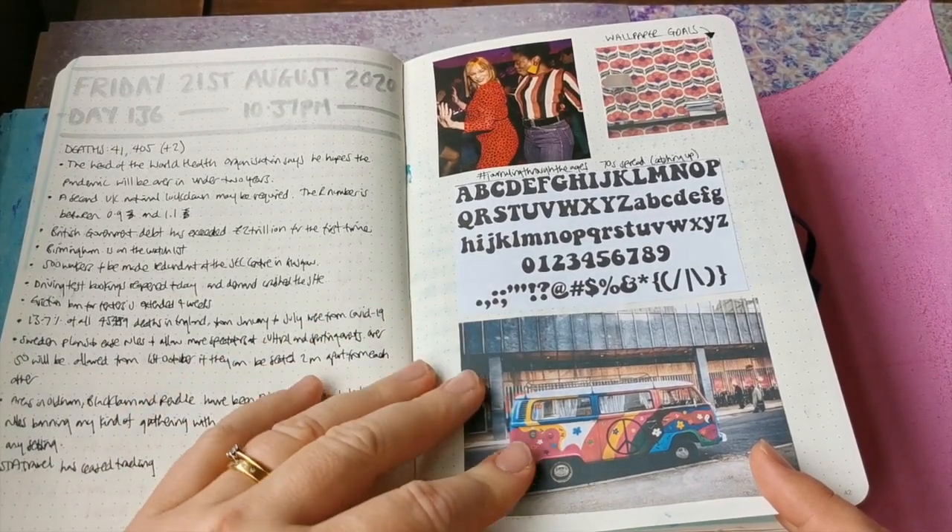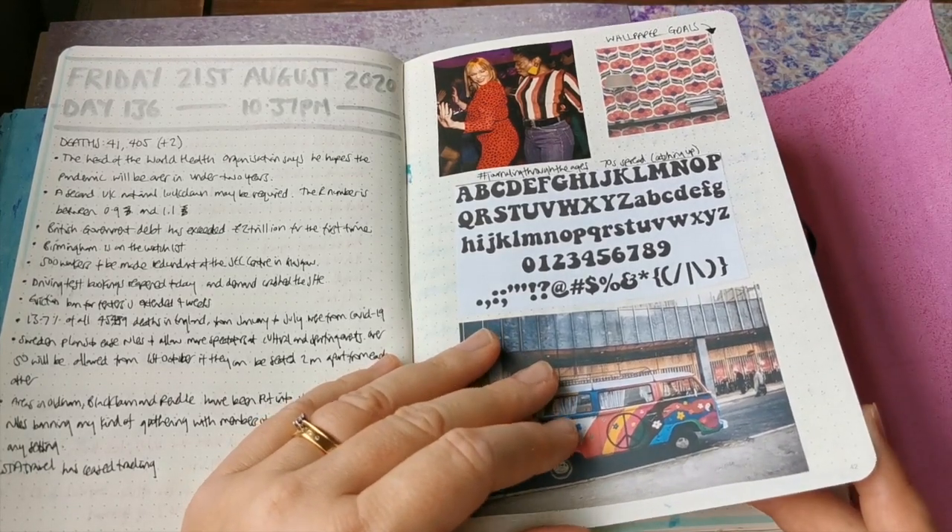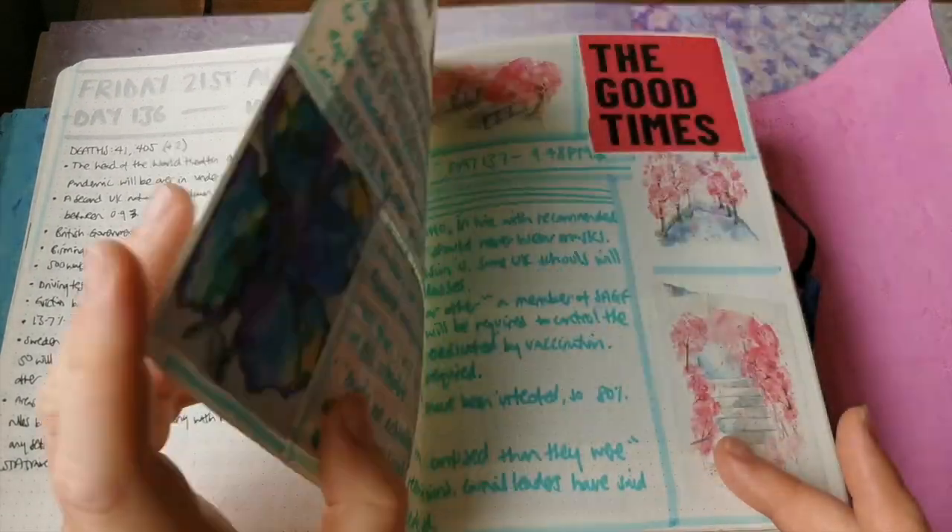This is another kind of leftover from the seventies spread that I did - these were leftover images, so again I did them here.